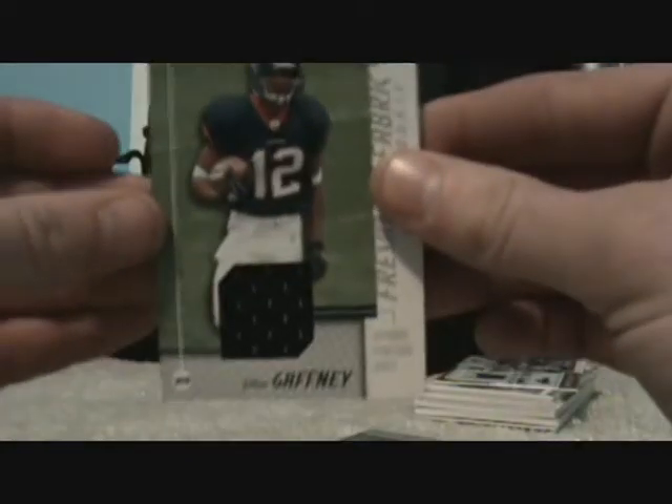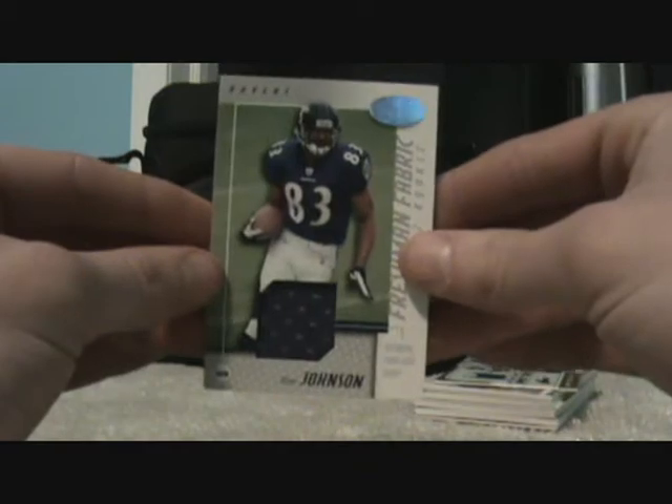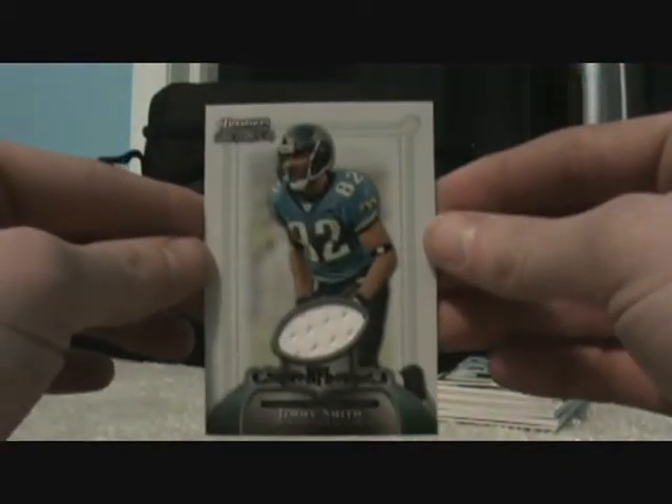Jabbar Gaffney jersey card, numbered to $800. Ron Johnson jersey card, numbered to $800. Jimmy Smith, Bowman Sterling refractor jersey, numbered to $199.